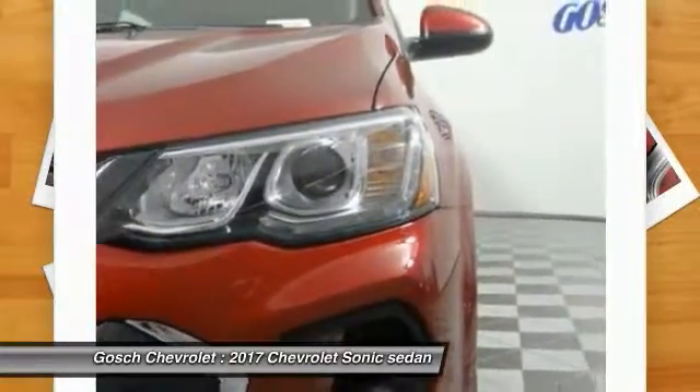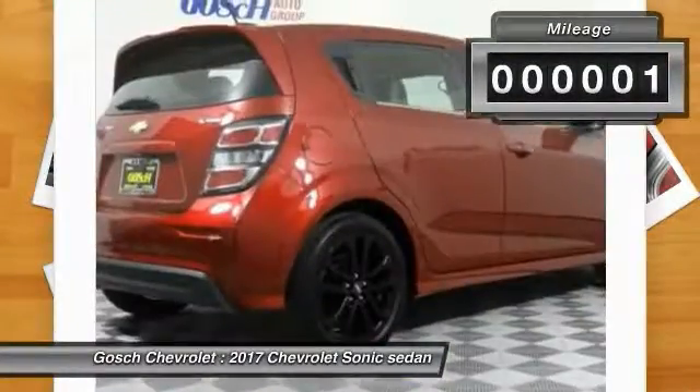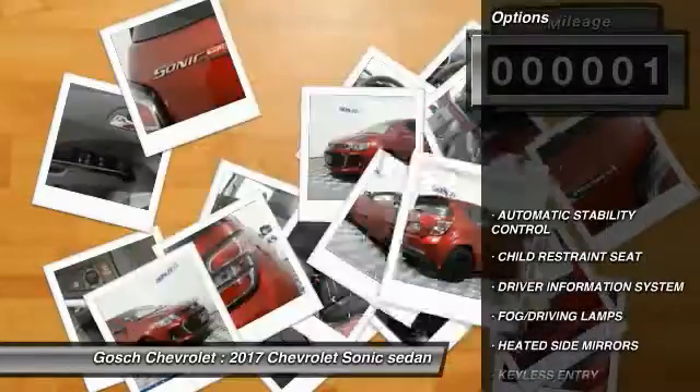So where's the sweet spot? Behind the wheel. This vehicle has less than 100 miles. Here are some of this vehicle's great options.